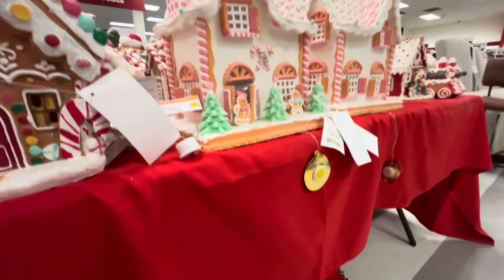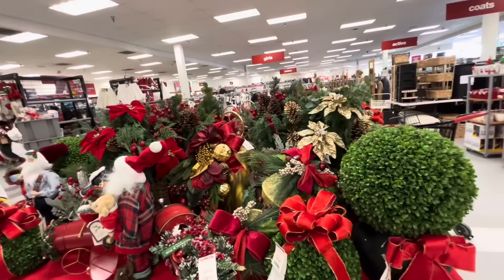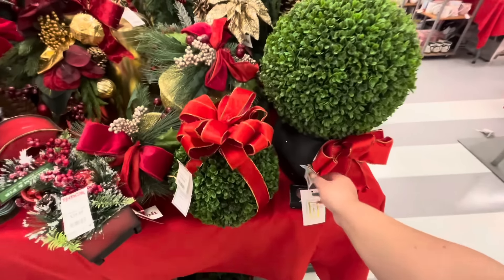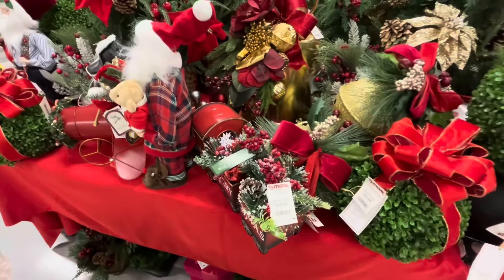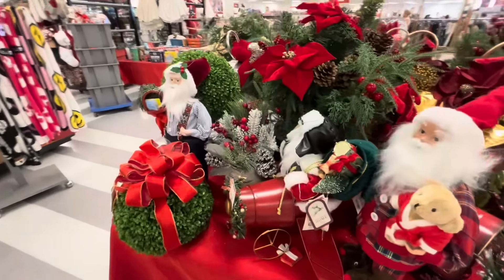All right, let's keep hunting. Here's the table of greenery decor. I do like this one again — it looks like it's on a cauldron, which I like, $40. This one with the ribbon on top is $20. The train one is $40. The big bell there is $40 again. Santa on the helicopter.